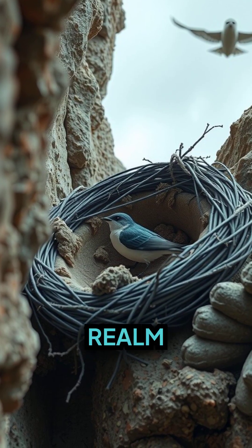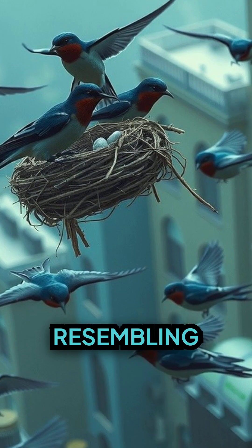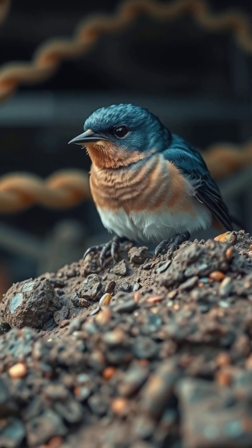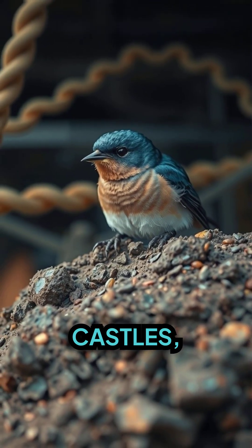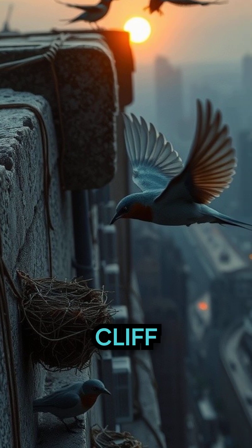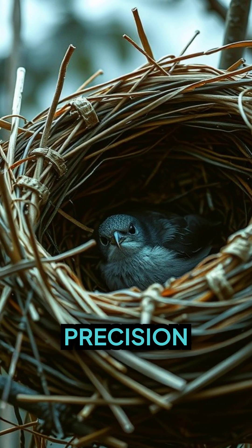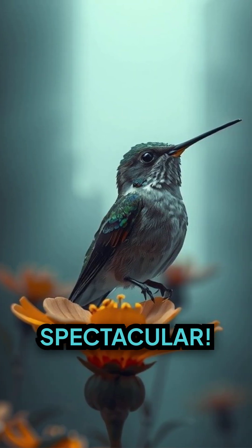Step into the realm of the sociable weaver bird, their nests resembling a small township providing communal living for hundreds of birds. Then there are swallows' mud castles sticking onto the side of a cliff or building like magnets. The complexity and precision involved in these constructions are nothing short of spectacular.